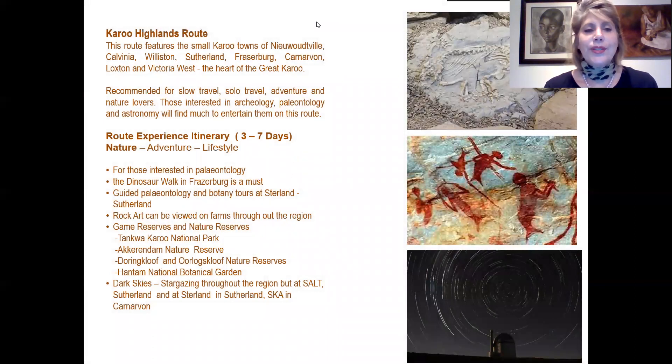The Karoo Highlands route features the small towns of Niekerkshoop, Calvinia, Williston, Sutherland, Fraserburg, Carnarvon, Loxton and Victoria West — the heart of the Great Karoo. It is recommended for slow travel, solo travel, adventure and nature lovers, and those interested in archaeology, paleontology and astronomy. A suggestion is three to seven days, though the route offers so much you could stay much longer.